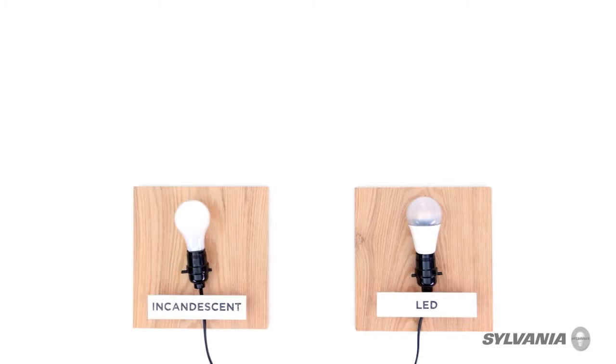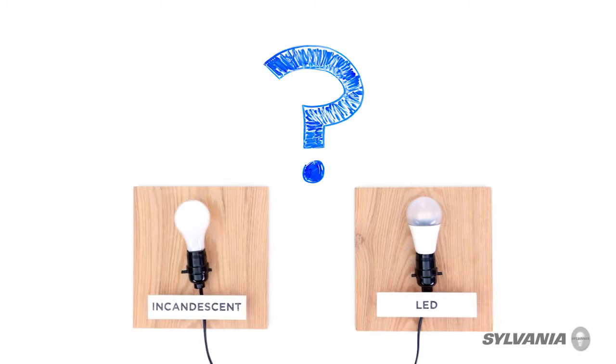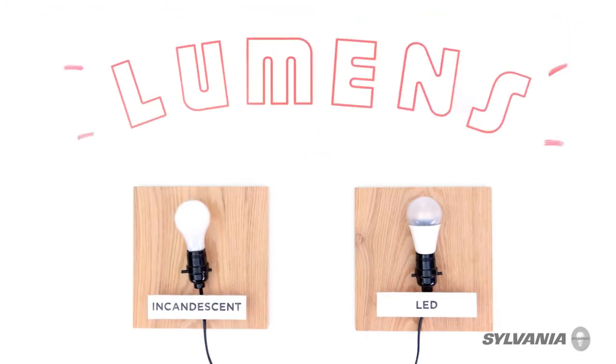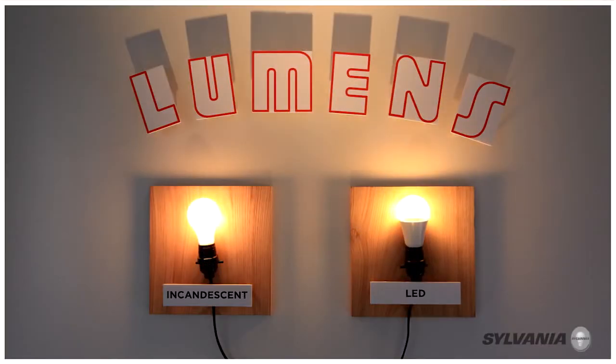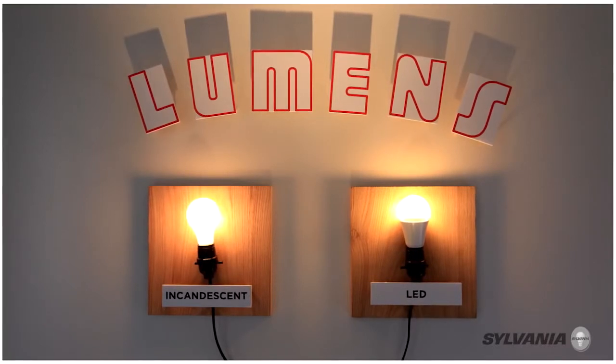So how can a 10 watt LED replace a 60 watt incandescent? Well, to answer that question, we have to think about lumens, a measure of light output. In reality, this is an 850 lumen light bulb. Compare that with a similar 820 lumen LED. Side by side they look a bit different, and yet the LED creates the same amount of light and also has that same warm glow.